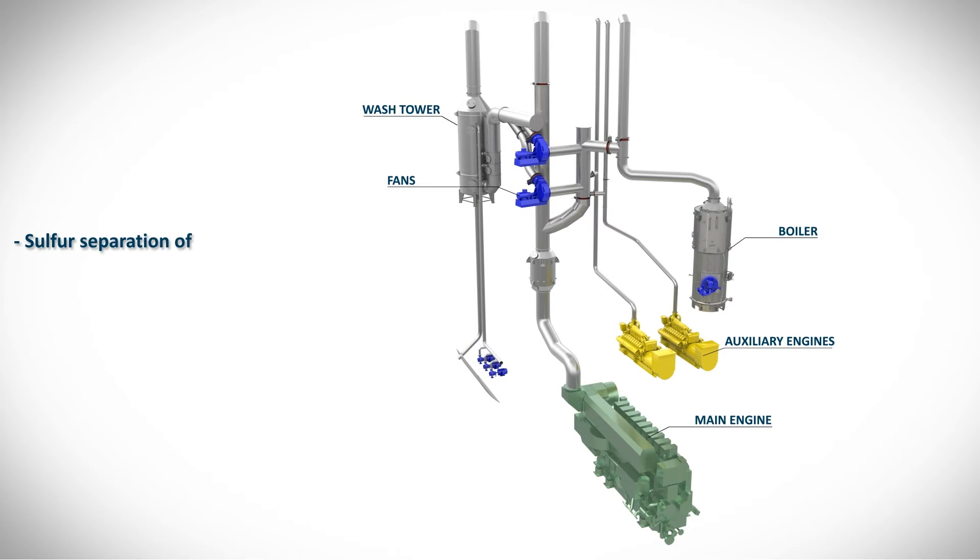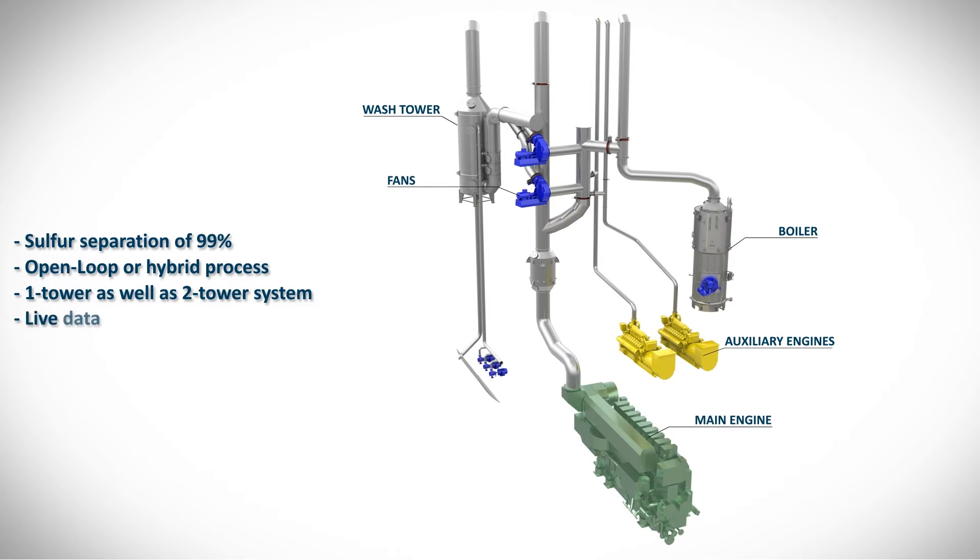The scrubber can be operated in both a one-tower as well as a two-tower system, where different performance capacities can be combined. This means that it can be flexibly adjusted to individual operating conditions. Live data monitoring rounds off the SAKA exhaust gas cleaning system.